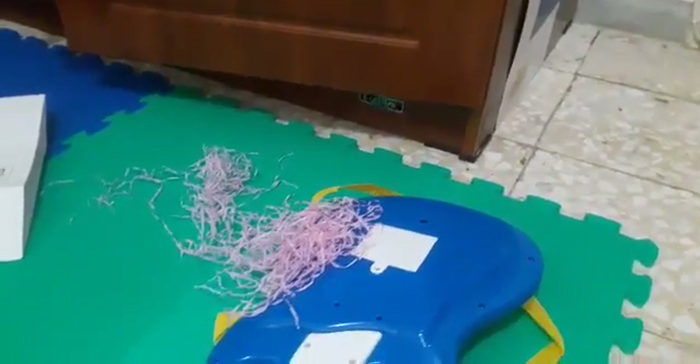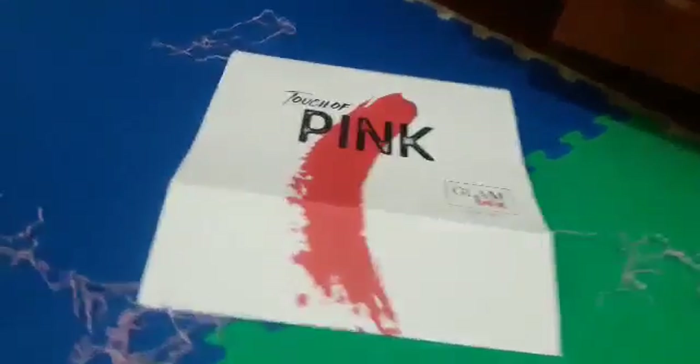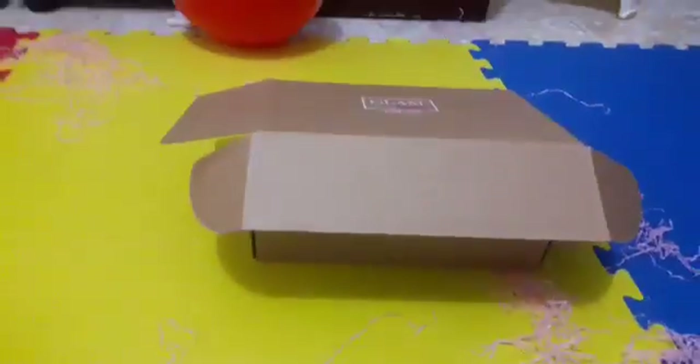What is this mess? Clown box? Touch of pink? Clown box! It's open already! Where's the other box? There! It's open already!